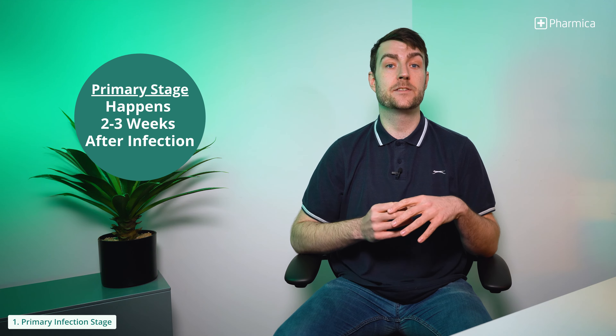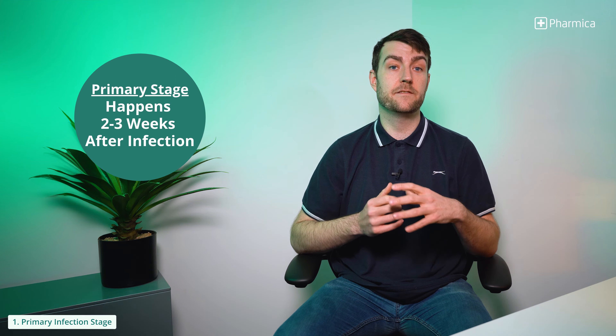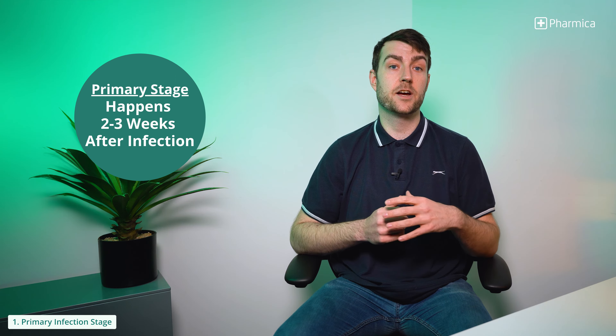The primary infection is the first outbreak of genital herpes you will experience after you've been infected with the herpes simplex virus. This typically happens around two to three weeks after being infected and is more severe than a recurrent outbreak.